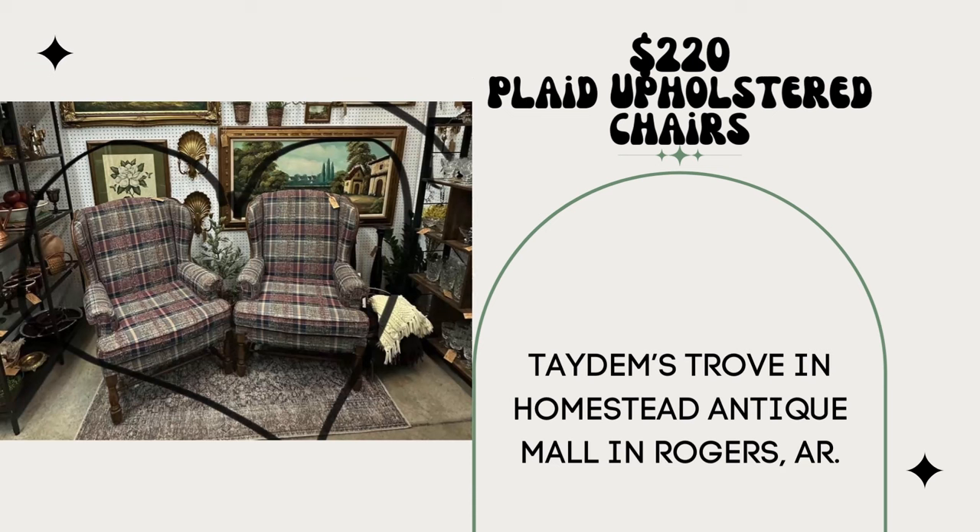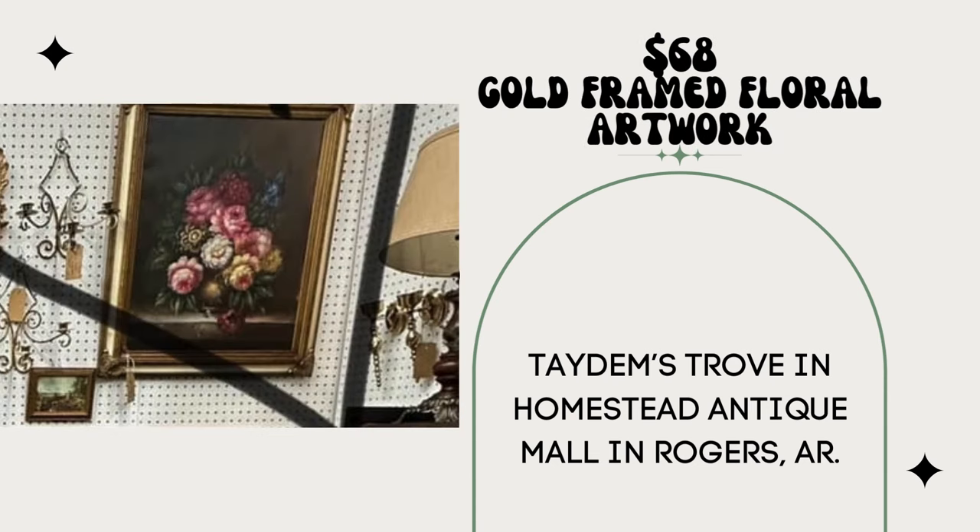These two plaid upholstered chairs with wood detail sold for $220 — paid $70 for both. This is Tatum's Trove in Homestead Antique Mall in Rogers, Arkansas. And one more from them: this gold-framed floral artwork signed by an unknown artist for $68 — paid $10. Booth name is Tatum's Trove in Homestead Antique Malls in Rogers, Arkansas. I have three differently styled booths: one Mid-Century/Boho, one Moody Traditional, and one Cottagecore Farmhouse. Instagram and TikTok accounts help drive traffic when restocking — a really helpful tip.